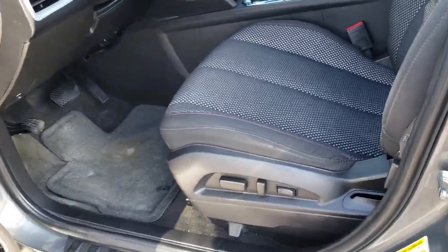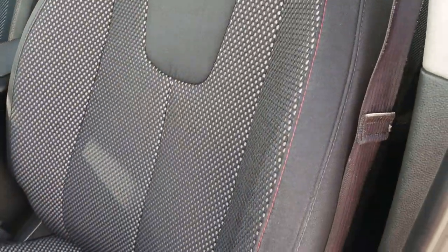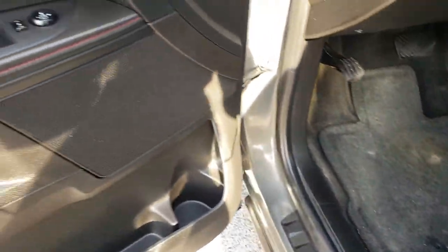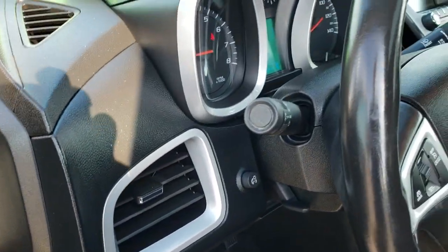Inside, this is an LT1 package which gives you the black cloth interior. There are no rips or tears in these seats. Power driver seat with lumbar. Factory floor mats throughout. This one has power windows, power locks, power mirrors, and auto headlamps.